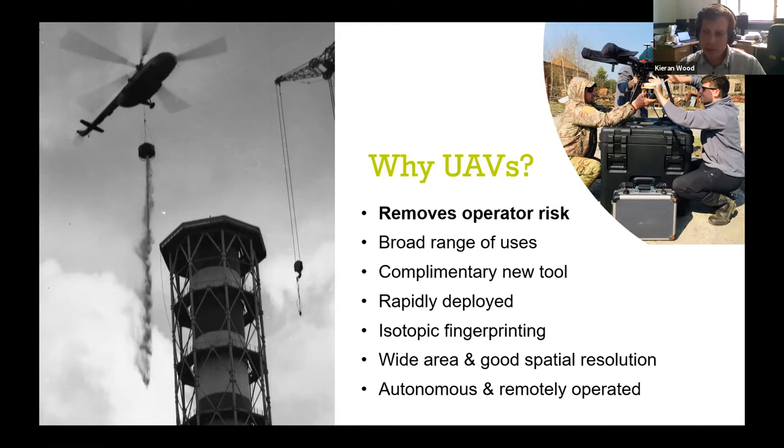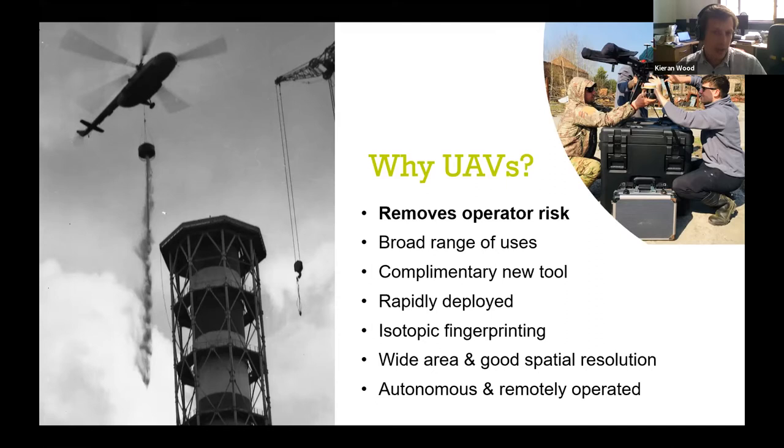So what are we detecting, and why do we need to sense radiation? There are three types of ionizing radiation: alpha, beta, and gamma. Alpha really only travels a few centimeters in air, beta maybe a meter, but gamma radiation can travel hundreds of meters through the air. So if we're operating drones over a contaminated area, the gamma radiation being emitted by the radionuclides in that area will be detected by the drone flying over them.